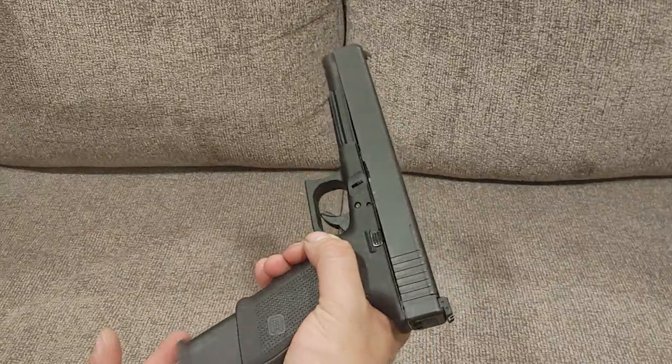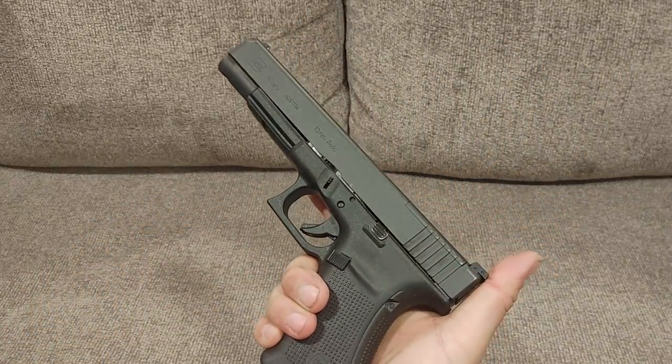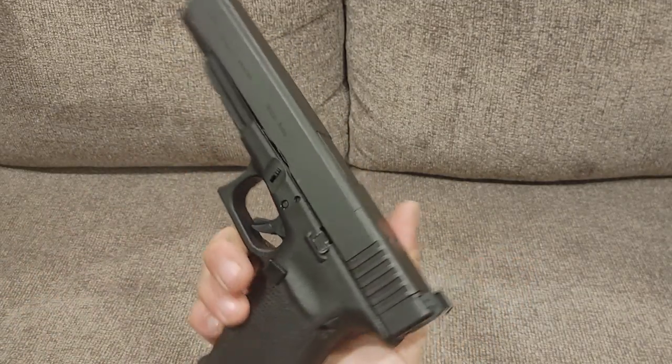But this is what you came to see, and this is what I'm going to show you. One more time, so it's clear — this is a striker-fired, steel slide, polymer frame Wonder Gun.